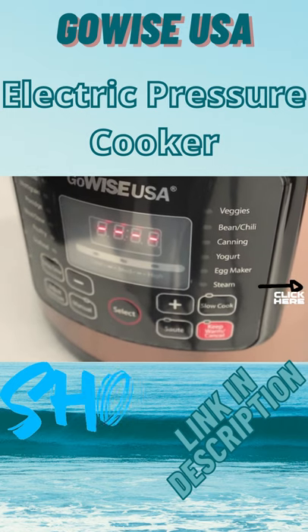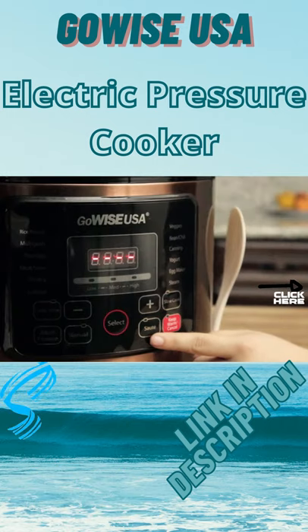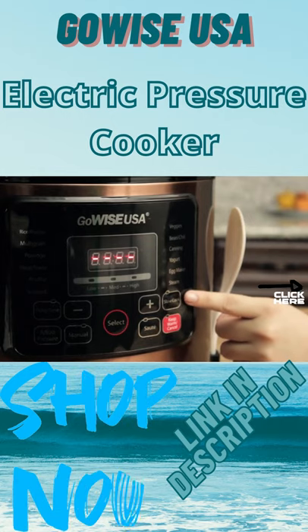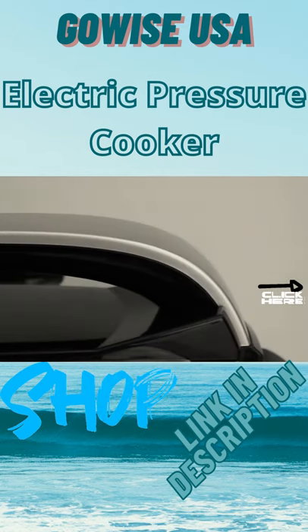This cooker makes it easy and convenient to make a meal. It also has a built-in sauté and slow-cook feature, replacing at least six to seven small appliances in your home.